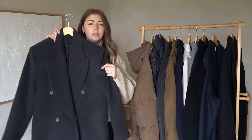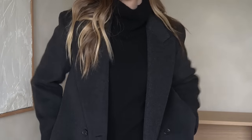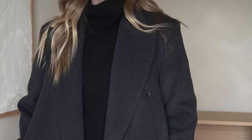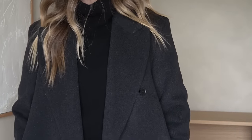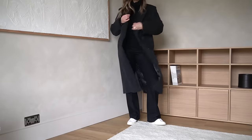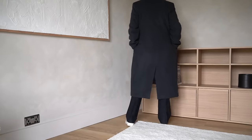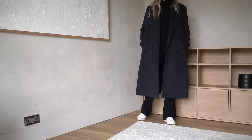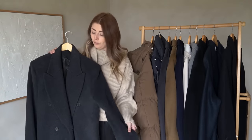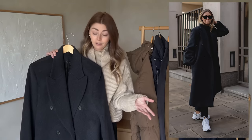This coat is an old one from & Other Stories — a really dark charcoal gray, almost black. It's another very masculine style with quite a thick fabric. In terms of the high street, & Other Stories does really nice outerwear — they always use nice fabrics, a lot of wool and occasional alpaca. It's fully lined, keeps me warm, and it's always one I look at in my wardrobe and never want to get rid of. I often reach for it when I want tailoring with chunky boots or trainers.